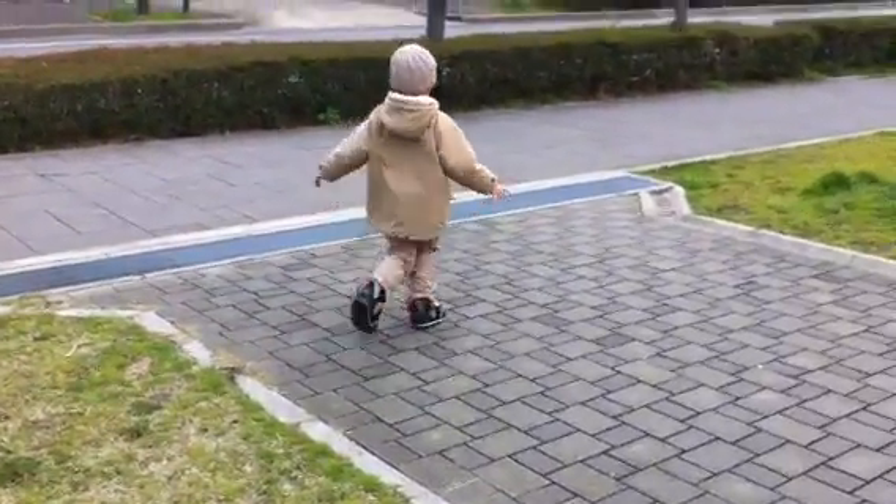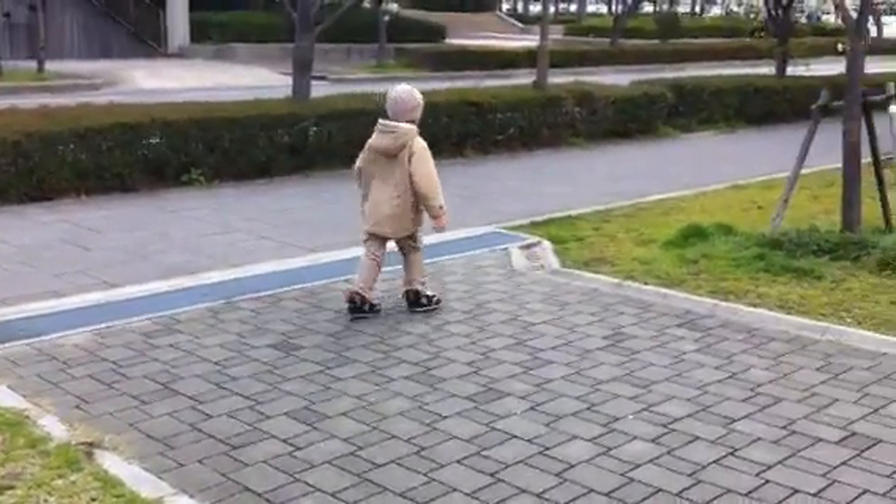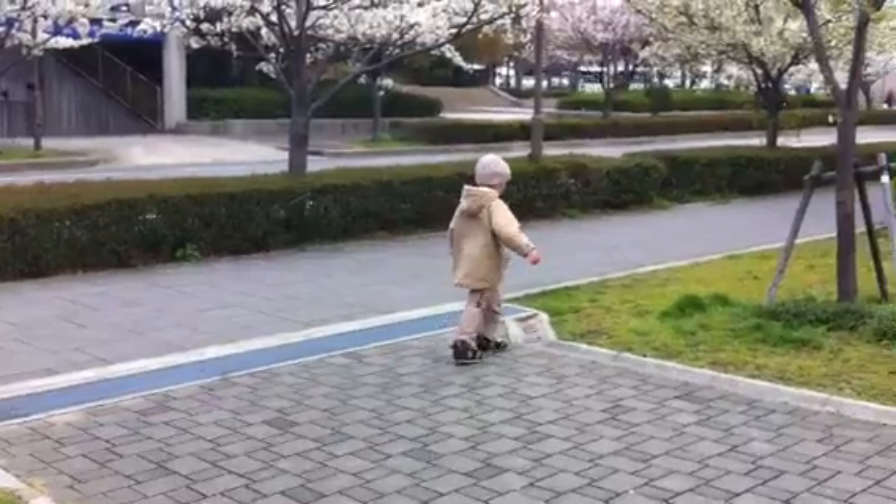He's getting better at different surfaces. So let's see if he doesn't trip over the canal.